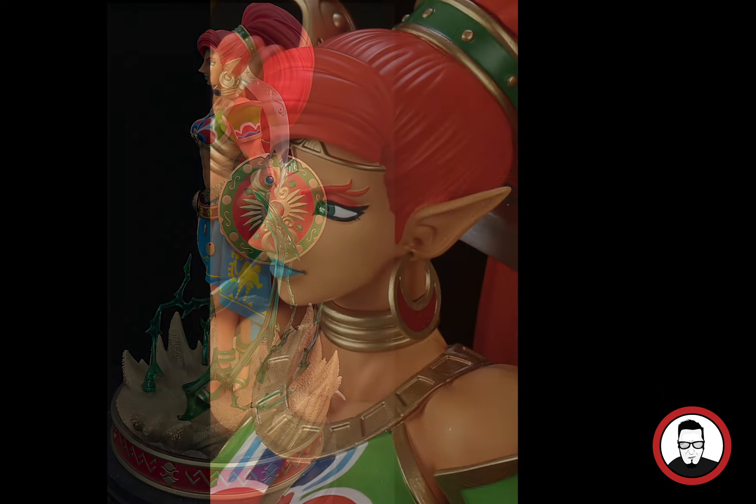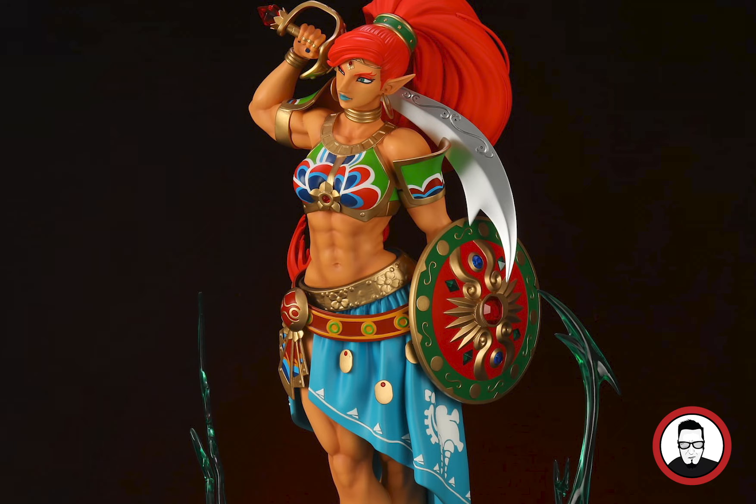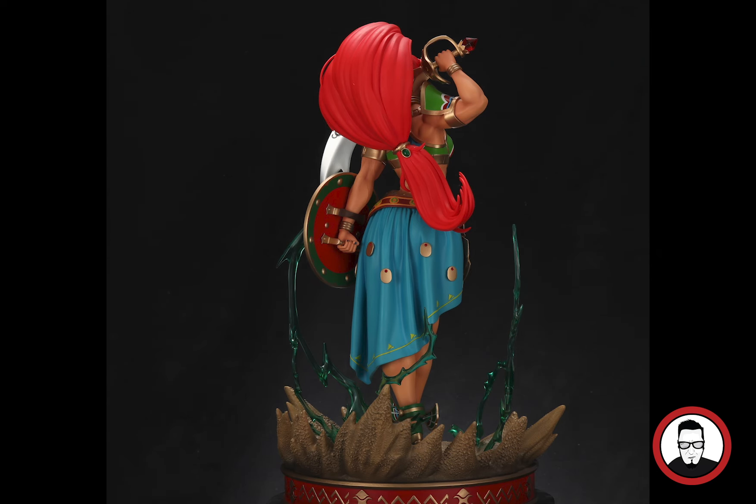Right now I only have a quarter-scale custom statue of Link, and I had a Midna from First4Figures which I sold — I was a dummy honestly, but I'm hoping to get her again eventually. I'm looking forward to getting other pieces from this studio that's coming out with more Zelda quarter-scale statues. First4Figures has really not been able to do anything as far as Link or Zelda — might be issues with Nintendo or licensing — and it's just been taking years. I'm happy to have found a group doing amazing work. This quarter-scale Gerudo is coming in 2022 — only about 100 pieces, already sold out.